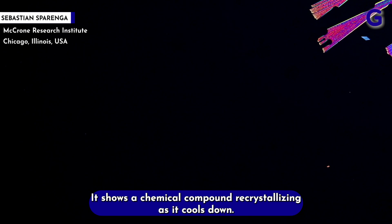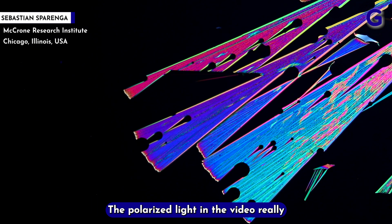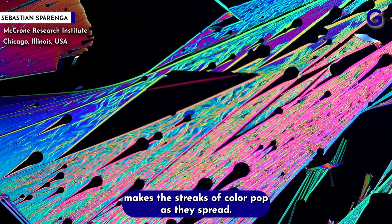Here's a trippy one. It shows a chemical compound recrystallizing as it cools down. The polarized light in the video really makes the streaks of color pop as they spread.